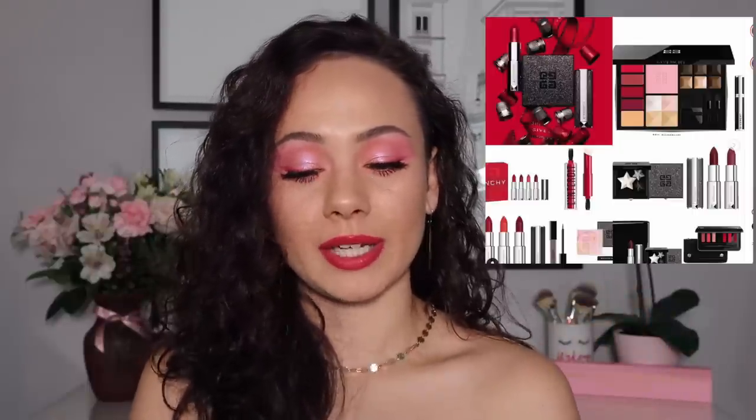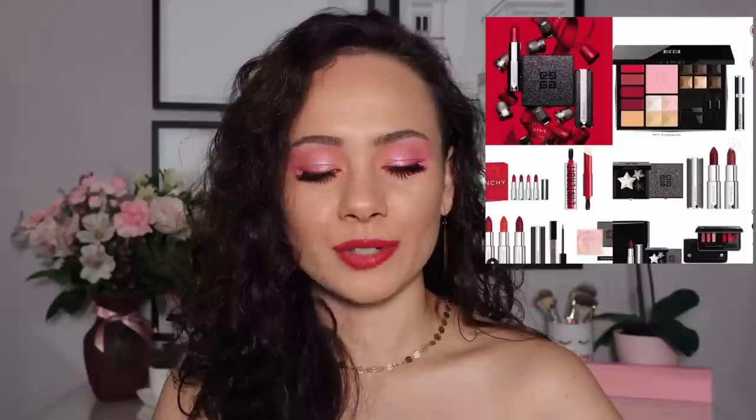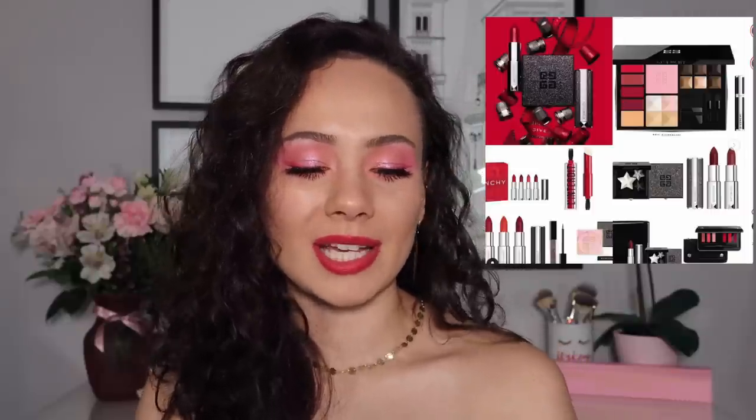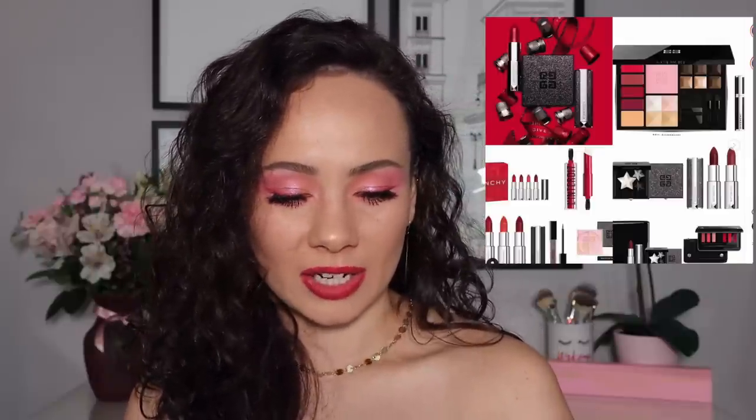The Givenchy Beauty Holiday Collection — I purchased one of their holiday palettes last year that looked really good and I did not like it. It seemed very cheap to me, not very well done, not good quality. I was really disappointed by that. Looking at this palette, it kind of looks like it would be the same deal. Though I like the packaging of that star compact for the eyes, and it's a cool smoky eye effect, I'm not gonna get that. Givenchy honestly really isn't on my radar, so that's definitely a pass for me.